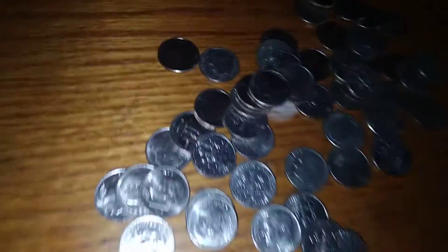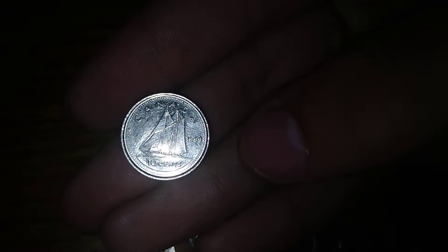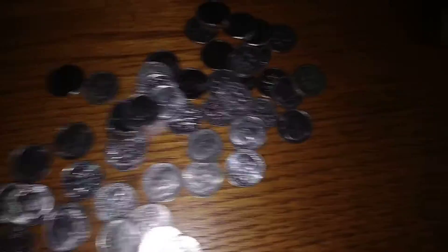Got a Canadian dime right here. This is 1993 or 99. Ten cents. Sweet. It's got junk in the back of that one. Let's see, there's a filthy dime.